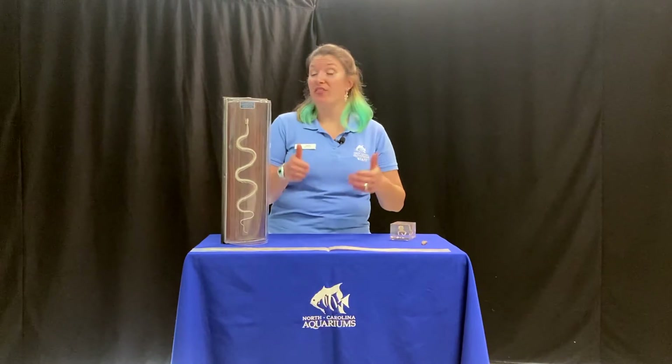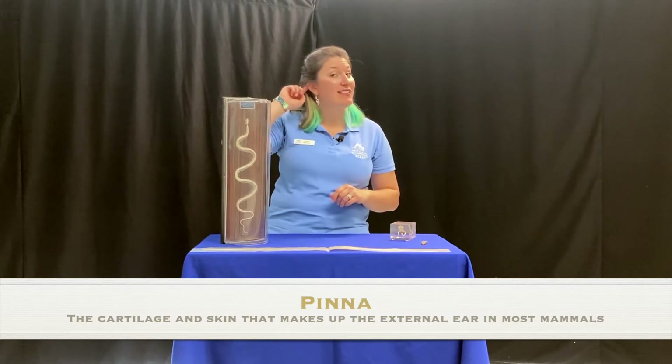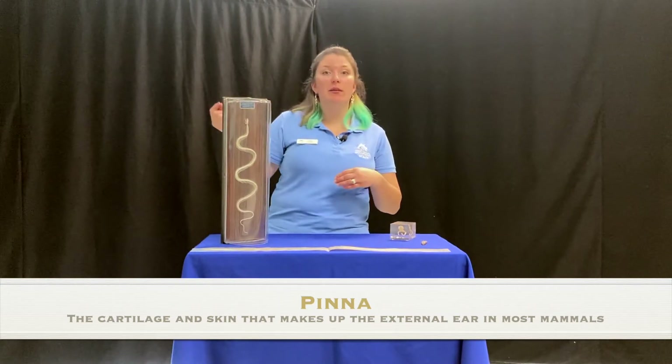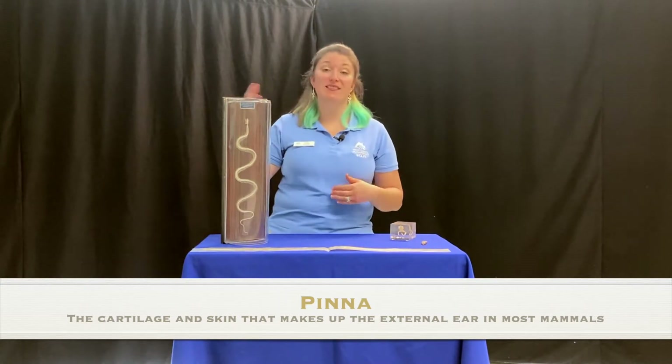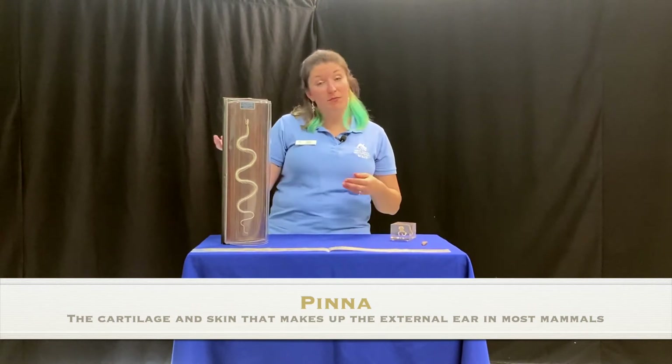Some adaptations that humans have that help us survive and thrive in our environment include our thumbs, which help us pick up things and hold tools, or the pinna on the side of our head — the external ear. That's like a big satellite dish that helps direct sound into your ear opening so you can hear a little bit better.